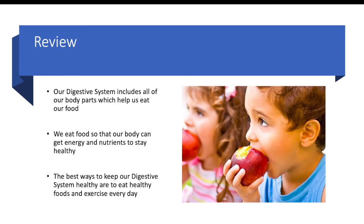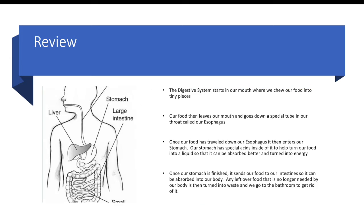To review: our digestive system includes all of our body parts which help us eat our food. We eat food so that our body can get energy and the nutrients we need to stay healthy. The best ways to keep our digestive system healthy are to eat healthy foods and exercise every day. The digestive system starts in our mouth where we chew our food into tiny pieces, then food goes down a special tube in our throat called our esophagus, and then enters our stomach, which has special acids inside to help turn our food into a liquid so it can be absorbed and turned into energy.